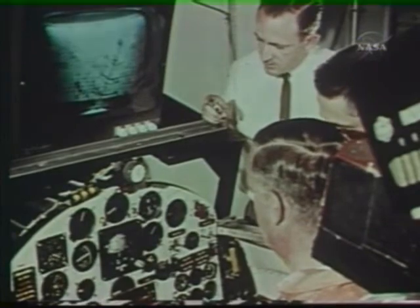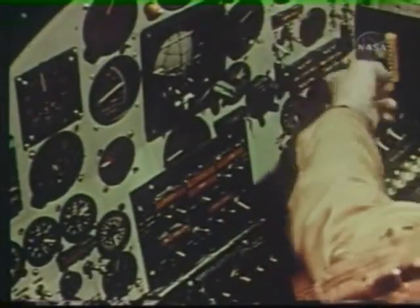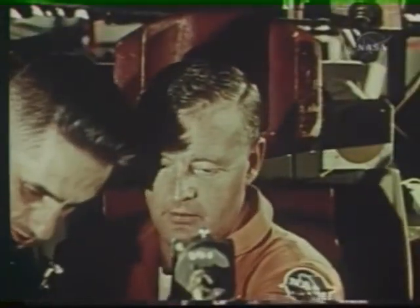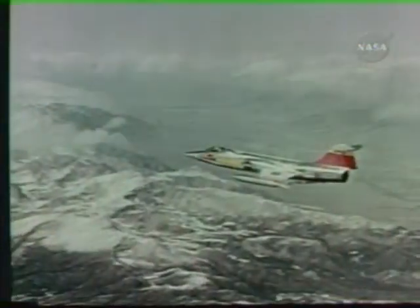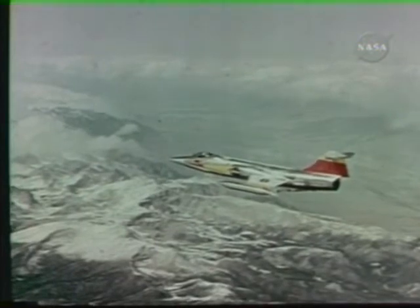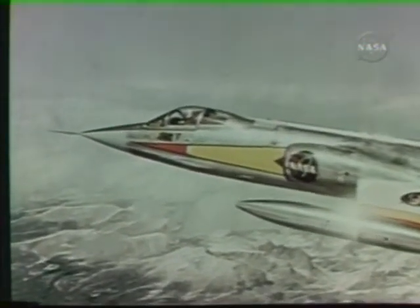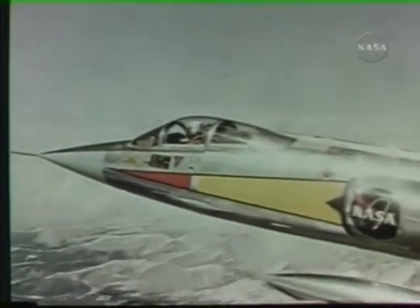The pilot also goes through what is called trouble school, where failure of one or more of the X-15's major systems is simulated. Again, his reaction is monitored. Each pilot gets further practice by making a number of flights in a modified F-104 aircraft. He flies over his upcoming X-15 flight course to establish geographic checkpoints and key altitudes in the landing pattern.